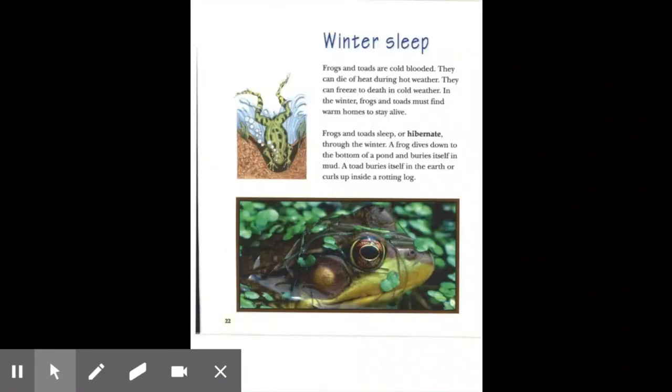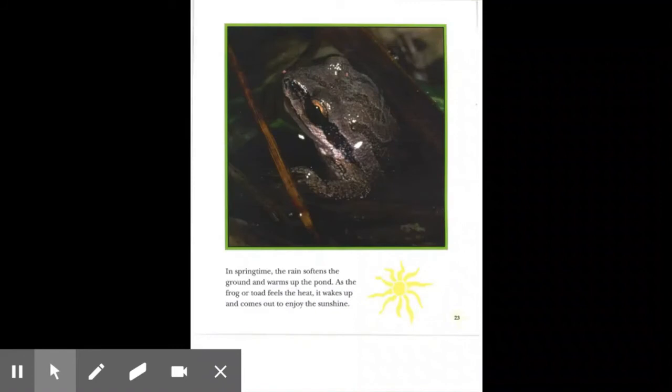Winter sleep. Frogs and toads are cold-blooded. They can die of heat during hot weather and freeze to death in cold weather. In the winter, frogs and toads must find warm homes to stay alive. They sleep or hibernate through the winter. A frog dives down to the bottom of a pond and buries itself in mud. A toad buries itself in the earth or curls up inside a rotting log. In springtime, the rain softens the ground and warms up the pond. As the frog or toad feels the heat, it wakes up and comes out to enjoy the sunshine.